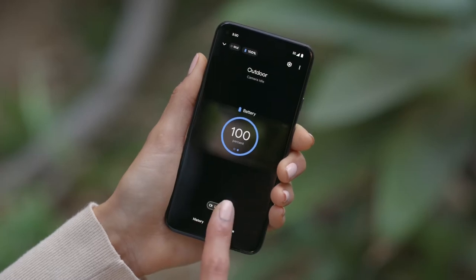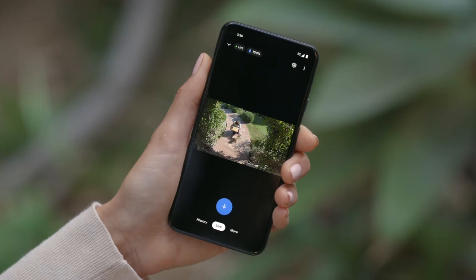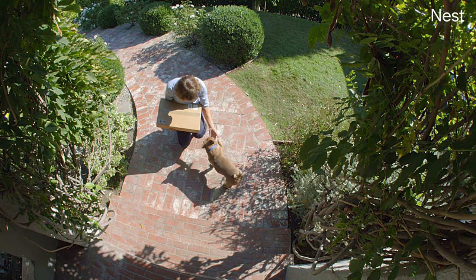You can tune into your home from almost anywhere with the Google Home app and watch Brando say hi to his best friend. You can even tap to say, "Brando, shake hands." Good boy.